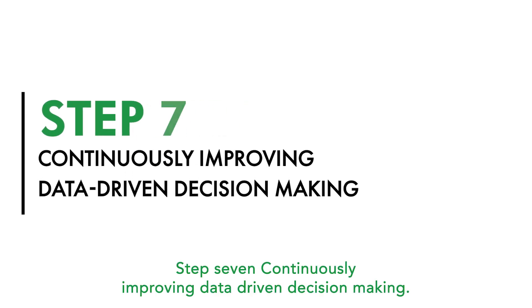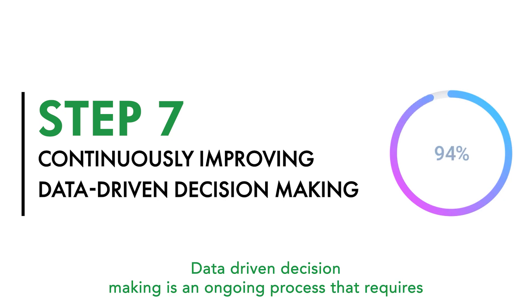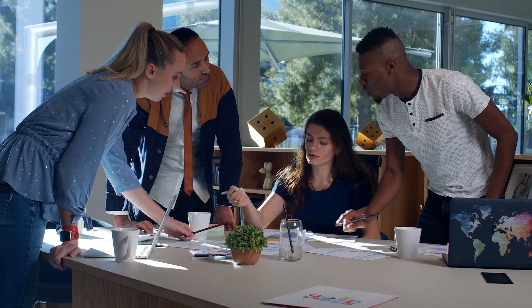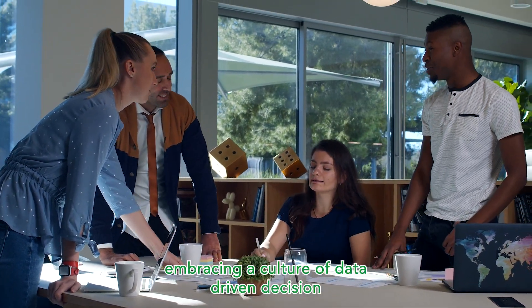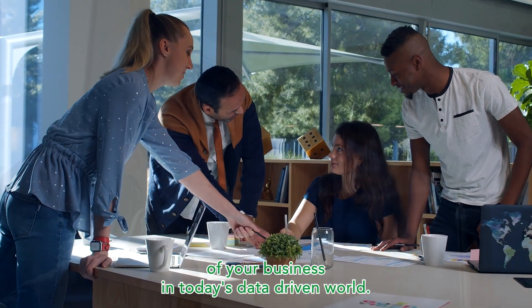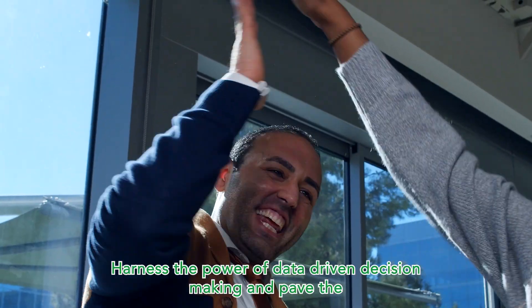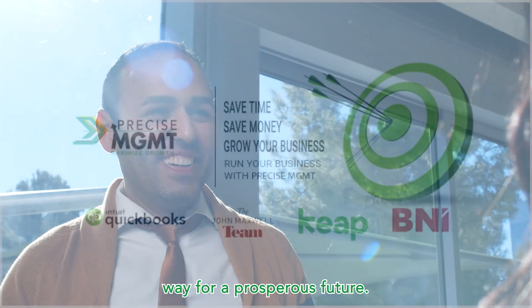Step 7: Continuously improving data-driven decision-making. Data-driven decision-making is an ongoing process that requires continuous improvement. Overcoming challenges and embracing a culture of data-driven decision-making are key to unlocking the full potential of your business in today's data-driven world. Harness the power of data-driven decision-making and pave the way for a prosperous future.